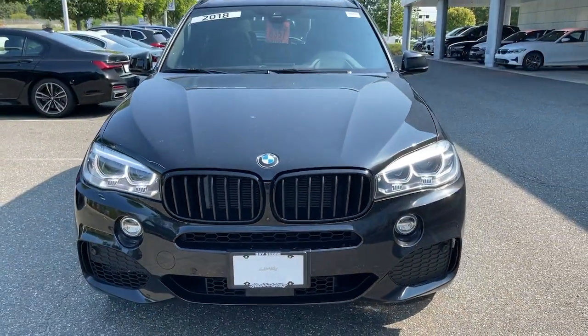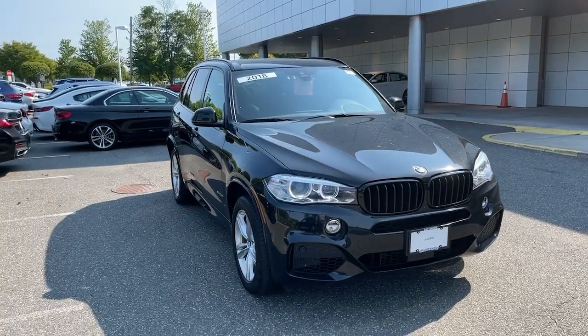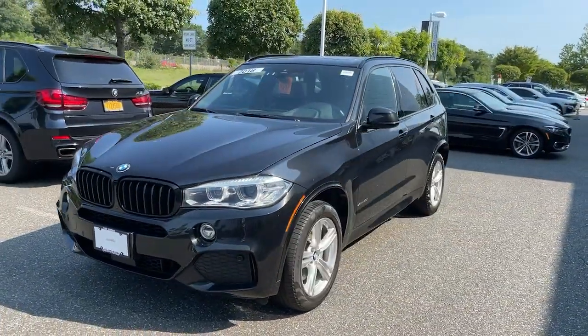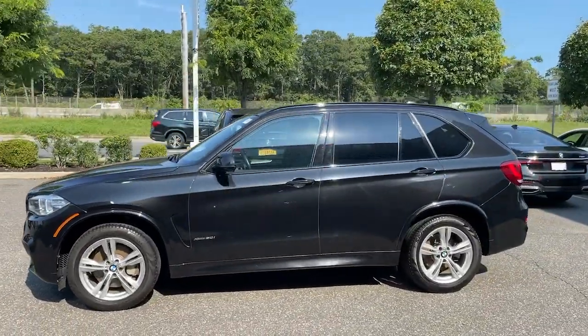You'll have love at first sight with the 2018 BMW X5. With less than 5,000 miles on the odometer, this vehicle stands out from the rest. The X5 speaks the language of adventure.